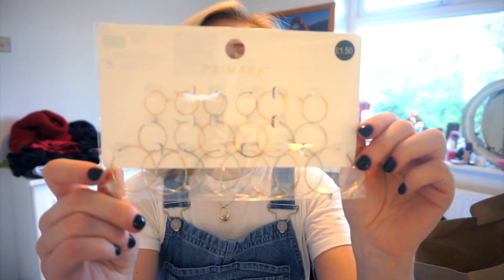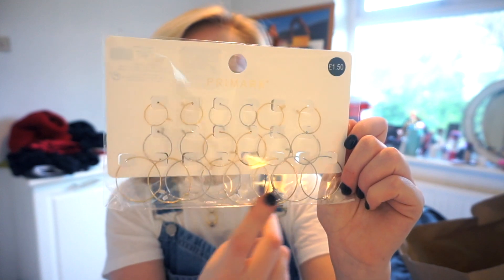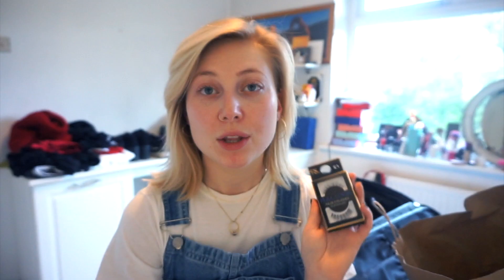They started selling these really thin hoop earrings and I'm obsessed with super skinny hoops. I like the fact that these are loads of different sizes — gold and silver — and they're only £1.50. I put two in this ear and three in this ear. I was going to put a fourth one but I thought that would be a bit too much. I do really like the Primark eyelashes, so I bought the full look ones — the glue is included, and they were a pound.